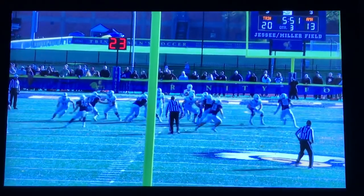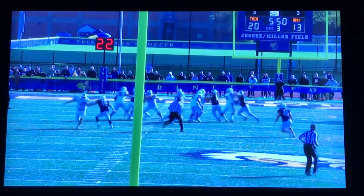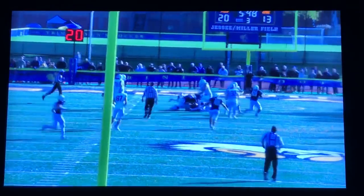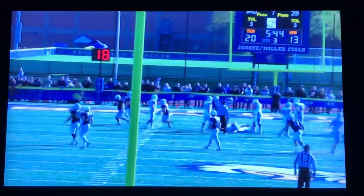I mentioned Jimmy Cristiano earlier. Here's a huge sack by him. We're up 20-13 in the third quarter on a third down play. Big under move by him — great pressure on the quarterback.